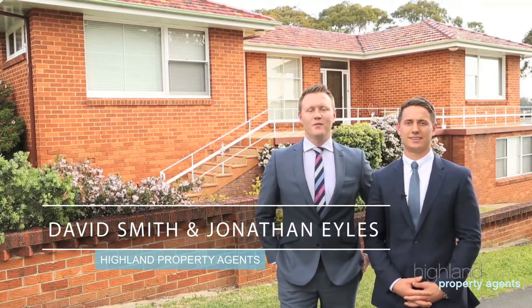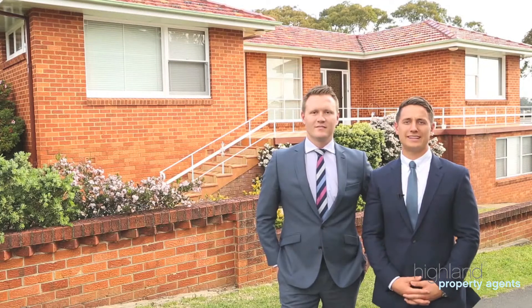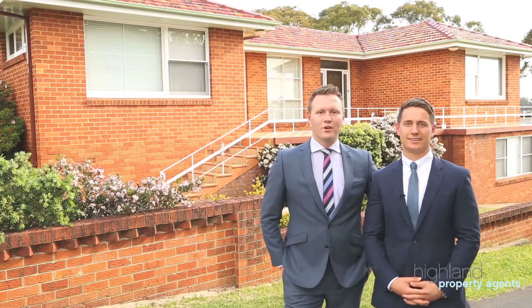I'm Jonathan Isles and I'm David Smith, and we are from Highland Property Agents. Welcome to 113 Nicholson Parade in South Cronulla — a fantastic home with beautiful water views and direct access to Gattamata Bay. Come inside and let's have a look around.